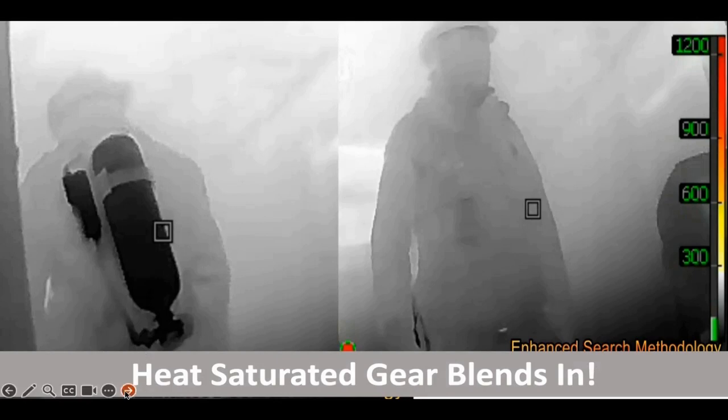Make sure you understand that victims — whether firefighters or people — may show up completely different based on those variables. Because if you think you're going to go in and just easily see the victim, I will be the one to disappoint you and tell you it's not that easy.